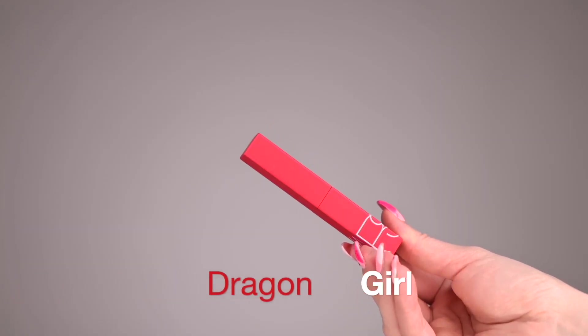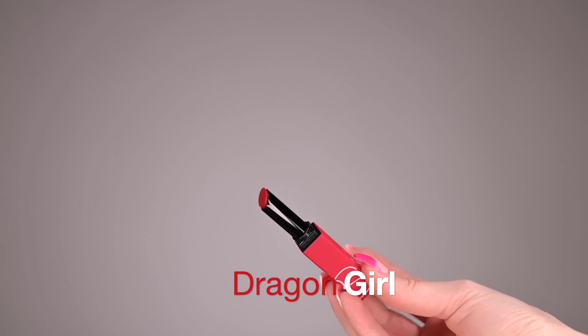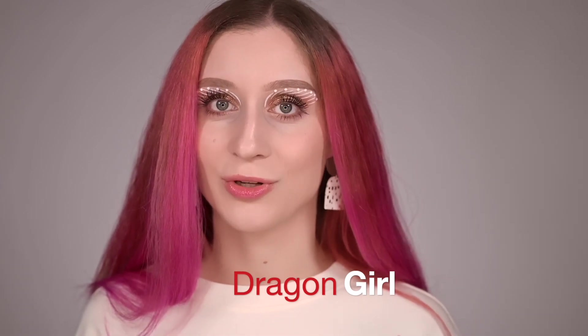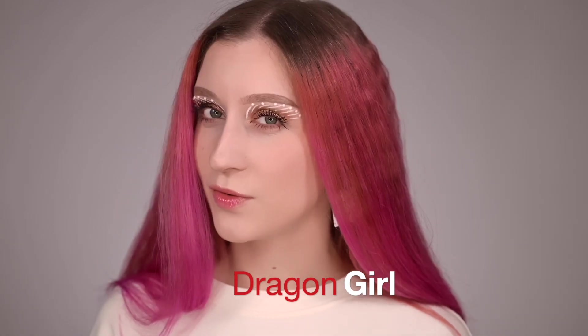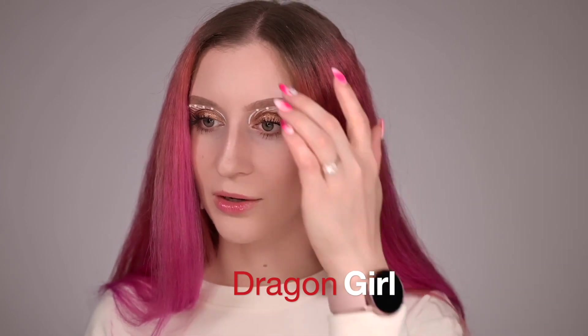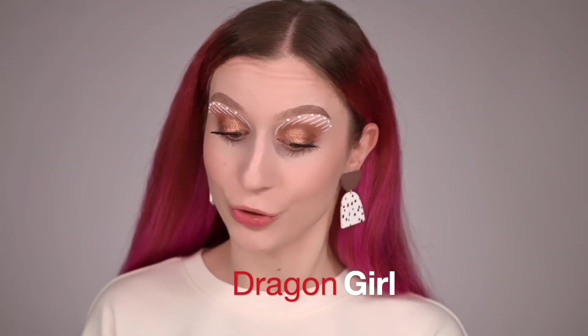I want to start with one of my all-time favorite colors from NARS — this is Dragon Girl, which is already sold out. It's a beautiful vivid siren red color and it's gone from the NARS official site and Sephora as well, at least at the time of filming. If you want this color you'll need to wait, but I'm sure they'll put it back on the site.